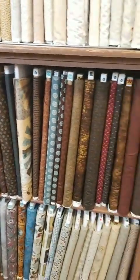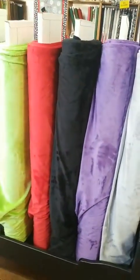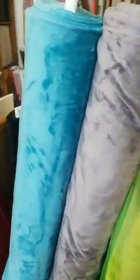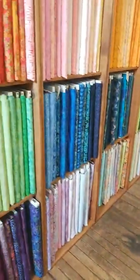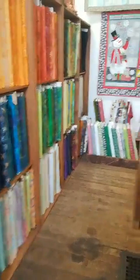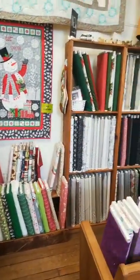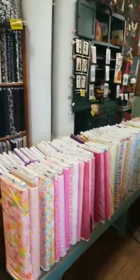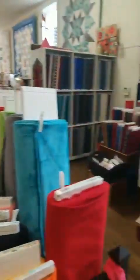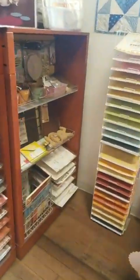We have a real eclectic mix and I love mixing up all sorts of different fabrics. We do long arming and have a need for cuddle, so we do carry cuddle in. And this is our batik section — as you can see, I like bright, vivid colors, so I make sure that's what we're stocked with. We've even got some rug hooking, and over here we also have some scrapbooking product because of our retreat center, which you'll see in a minute.